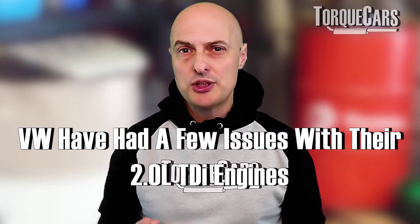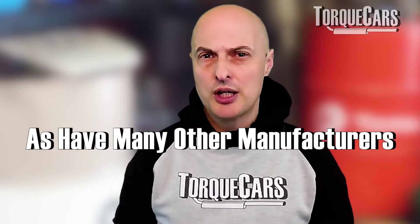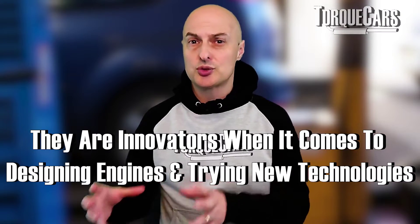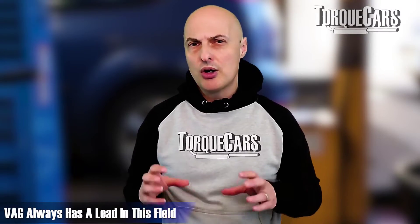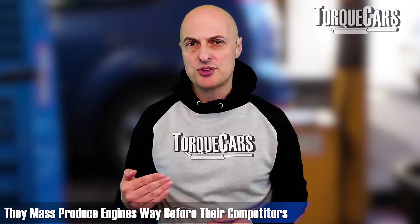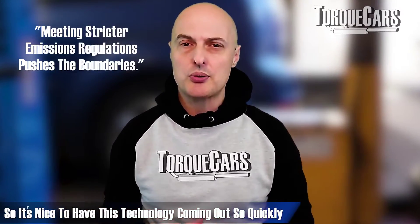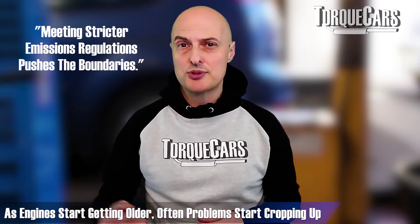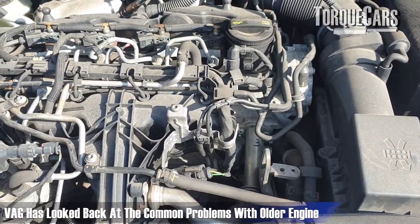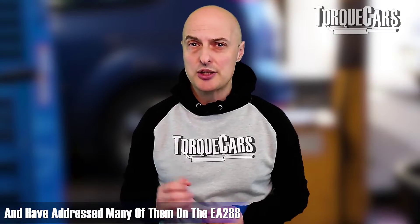It's fair to say that Volkswagen have had a few issues over the years with their 2-litre TDI engines, as have many other manufacturers. Volkswagen often push the envelope — they're innovators when it comes to designing engines and trying out new technology. They're often first to market, or they mass produce engines that other car manufacturers are still developing in the background. But often there are problems that manifest themselves as the engines start to get older. Thankfully, they've looked back at the common problems with older engines and engineered out a lot of these faults on the EA 288.